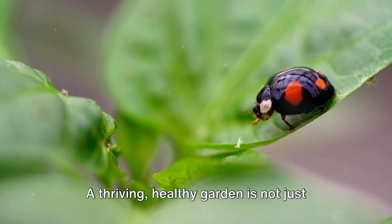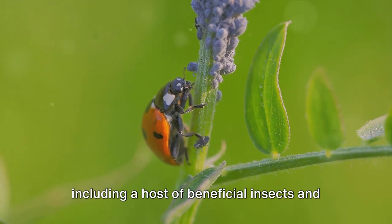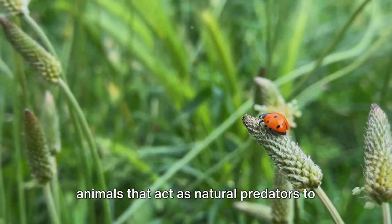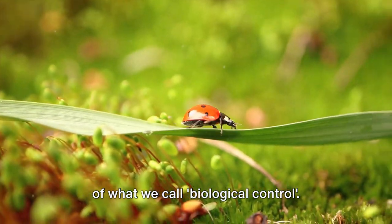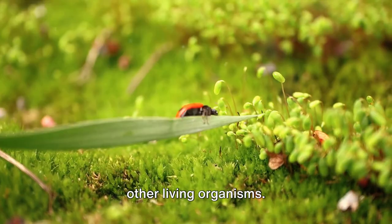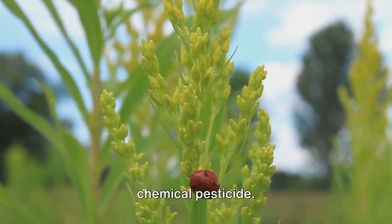Not all insects are bad for your garden. A thriving, healthy garden is not just about plants. It's an ecosystem teeming with life, including a host of beneficial insects and animals that act as natural predators to garden pests. These guardians of your garden are a part of what we call biological control. This is a method of managing pests using other living organisms. It's nature's own pest control service, and it's been around far longer than any chemical pesticide.